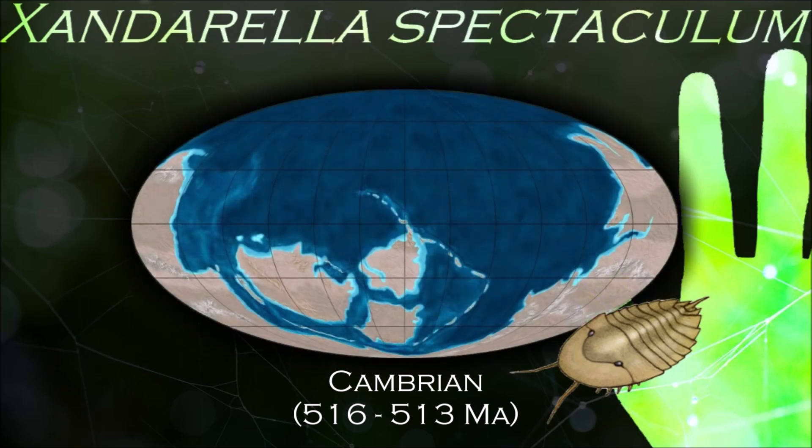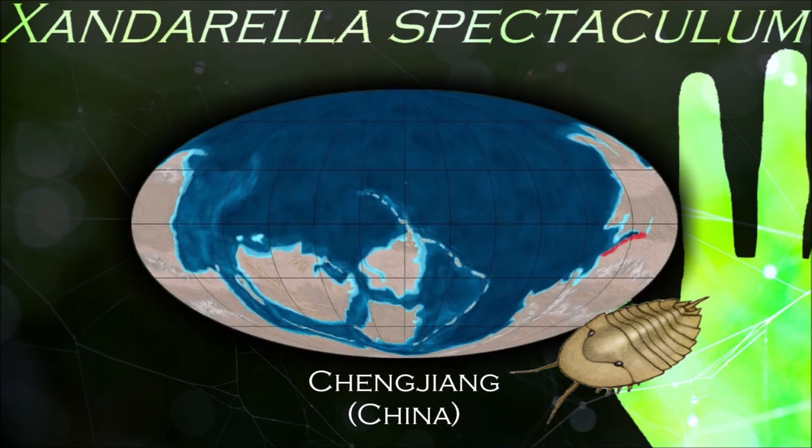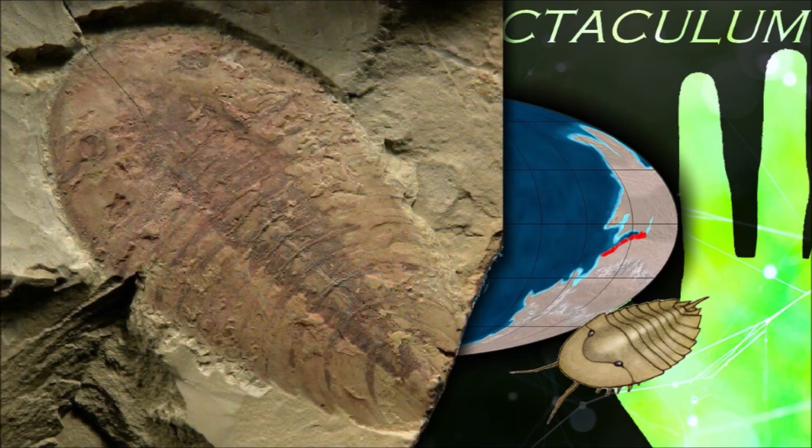Like all arthropods, chelicerates have segmented bodies with jointed limbs, all covered in a cuticle made of chitin and proteins.